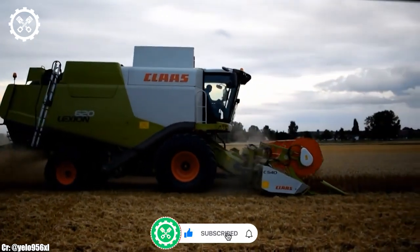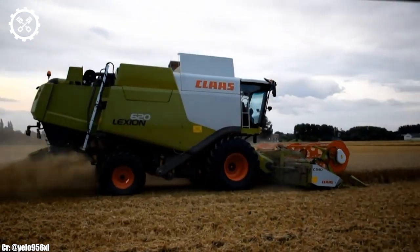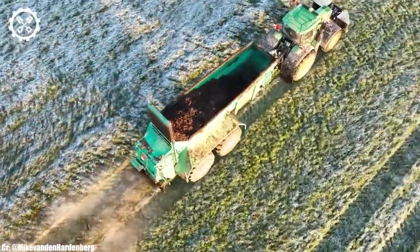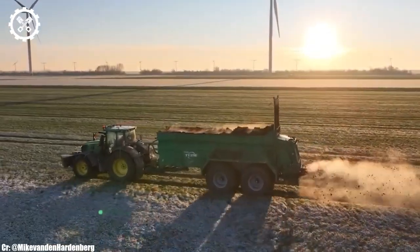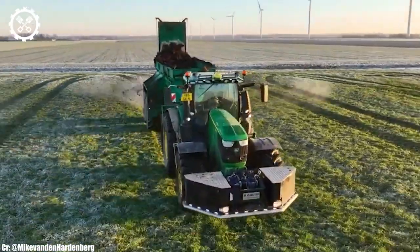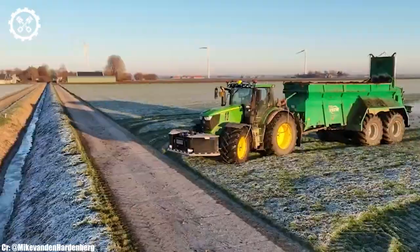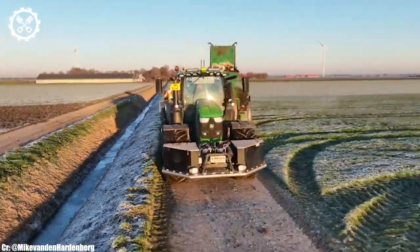Subscribe to our channel and press the bell icon to get all the latest updates every day. John Deere 6250R. The John Deere 6250R is a high-performance tractor designed to excel in a wide range of farming tasks. With a robust engine delivering around 250 horsepower, it offers an exceptional blend of power and efficiency, making it a popular choice among farmers and contractors for both fieldwork and transport operations.